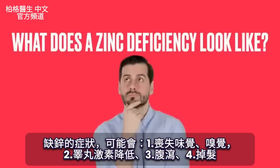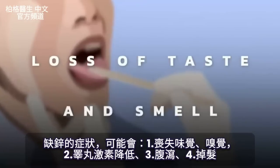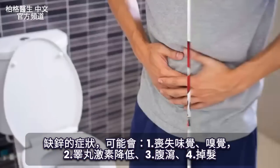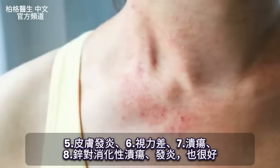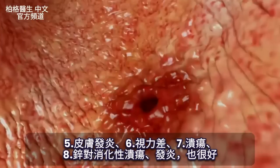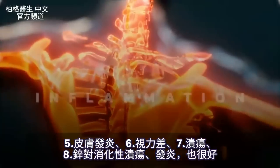What does a zinc deficiency look like? They can lose their taste or smell. They can have low testosterone, problems with diarrhea, alopecia where they lose their hair, various inflammatory problems with their skin, vision problems, and can even develop an ulcer. This is why zinc is really good for digestive ulcers as well as inflammation.